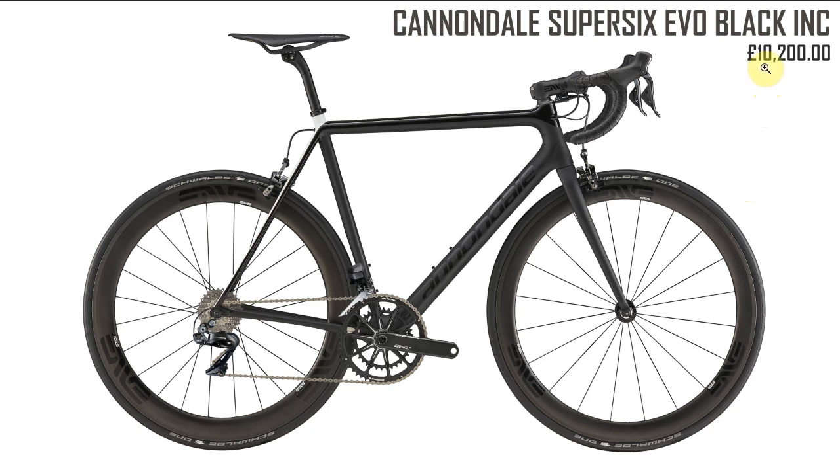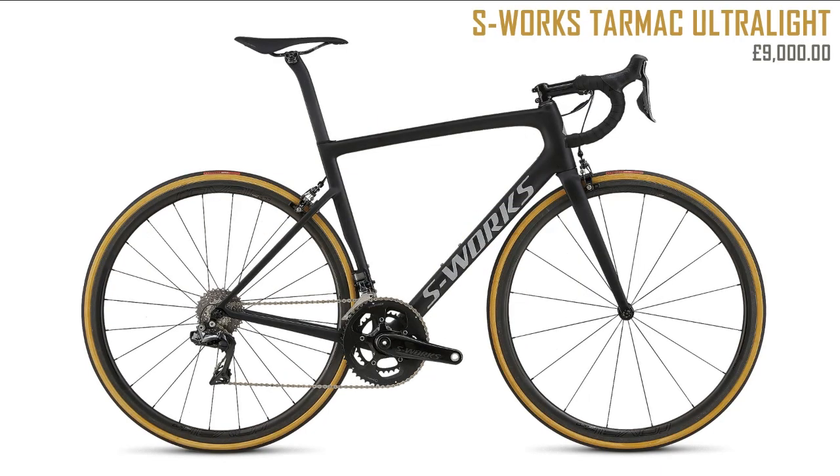Next up the Cannondale Super 6 Evo Black Inc at ten thousand two hundred pounds. This is a double-edged sword for me — I like it, but at the same time it looks a bit old-fashioned. The frame geometry looks quite dated compared to the Tarmac. I think I'm just so used to a compact frame now that this looks like the frame is too big to me.